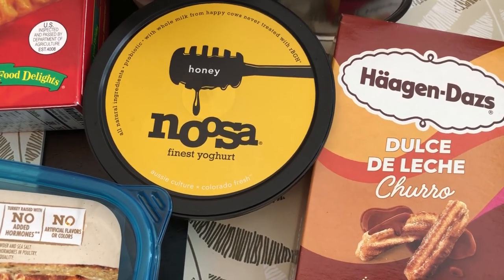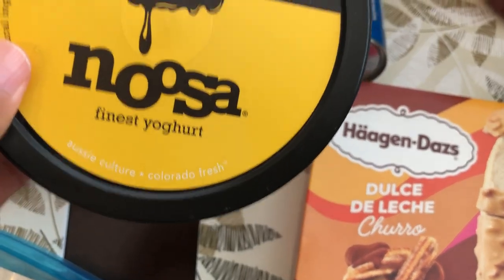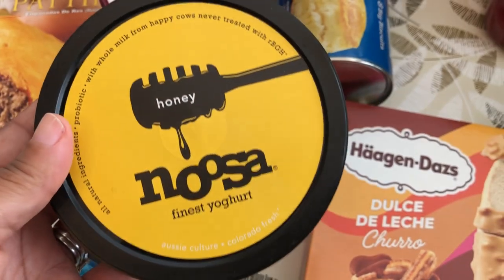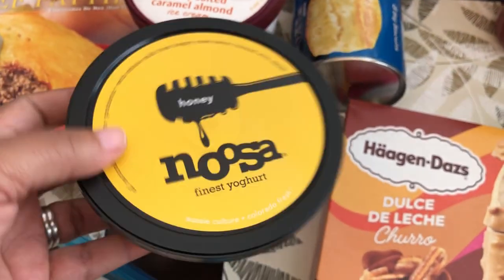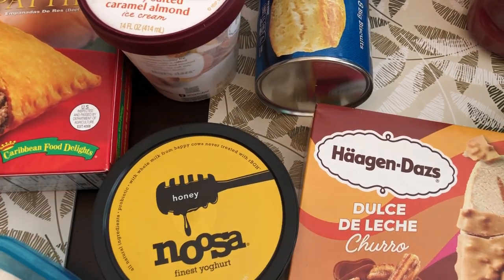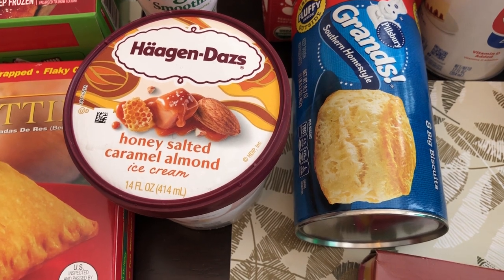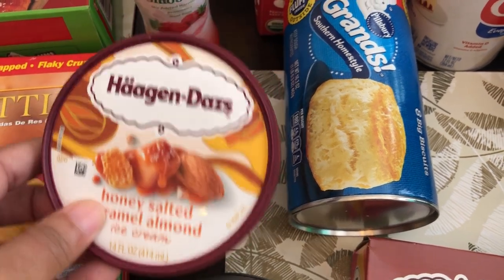I really like this Noosa honey yogurt; I haven't bought it in a while. I usually split the container in half and put granola and things like that on it. I also grabbed my favorite ice cream flavor — Haagen-Dazs Honey Salted Caramel Almond. It is so delicious. And I grabbed some Grands Biscuits.